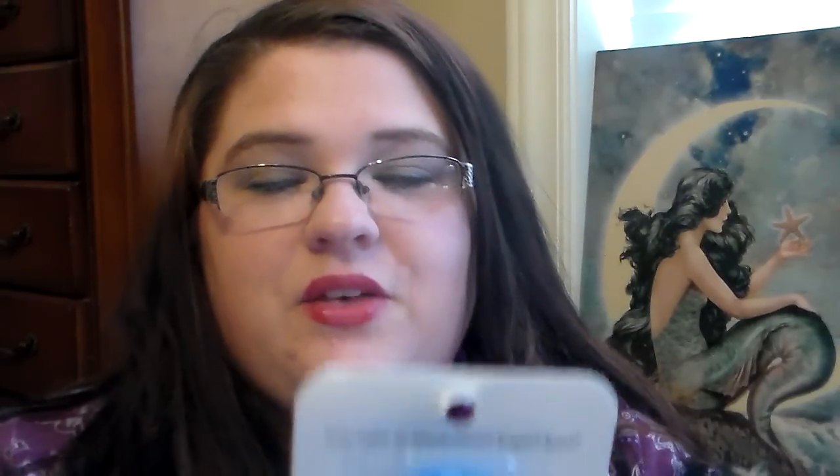The first thing I picked up from Dollar Tree is the Sassy and Chic Eye Makeup Remover. It's for washable eye makeup. It says oil-free, fragrance-free, and safe for sensitive eyes. It says it's compared to the Maybelline Expert Eyes. I've never tried the Maybelline Expert Eyes remover before, but I am curious to see if it is a dupe. The Sassy and Chic Oil-Free Eye Makeup Remover helps remove eye makeup and non-waterproof mascara effectively without leaving behind any oily residue. I'm excited to try this — I thought this was a really good buy.